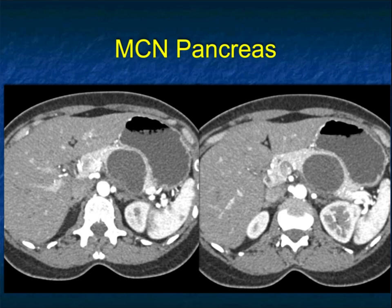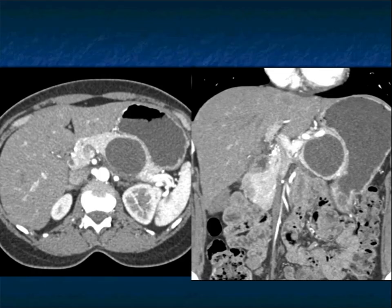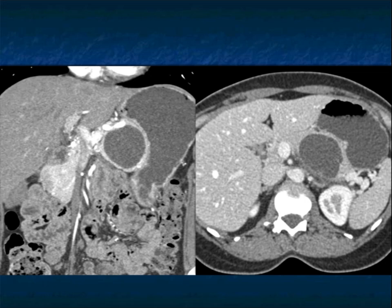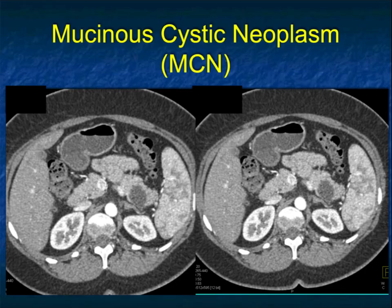Another MCN with a somewhat exophytic appearance — you can see the gland nicely thinned around the lesion. Despite the mass effect, there is no evidence of pancreatic duct dilatation. This lesion had intermediate-grade dysplasia. Looking at it, I see the calcification but no nodularity and no really large septations. There was some enhancement at the edge of the lesion best seen on volume rendered views, but there's no way you could have predicted its aggressiveness. The septations showed better on the venous than on the arterial phase.